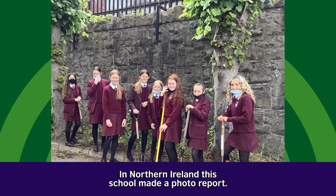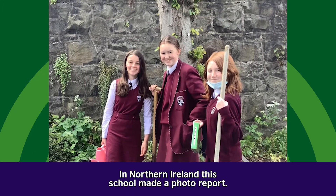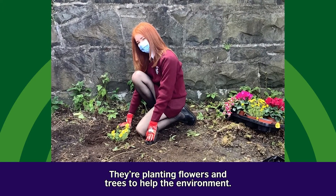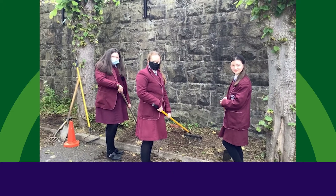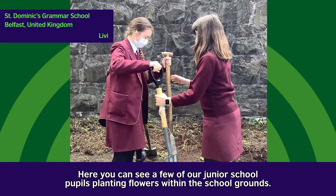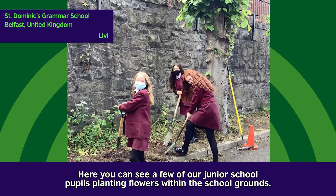In Northern Ireland, this school made a photo report. They are planting flowers and trees to help the environment. Here you can see some of our junior school pupils planting flowers within our school grounds.